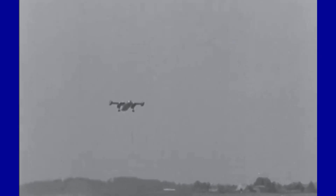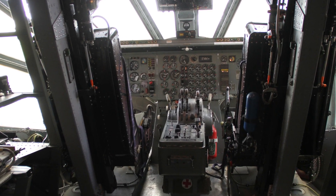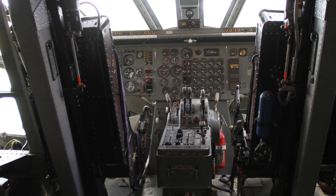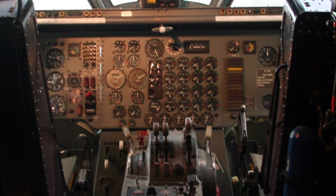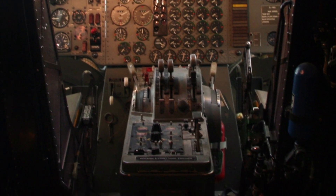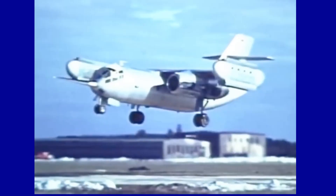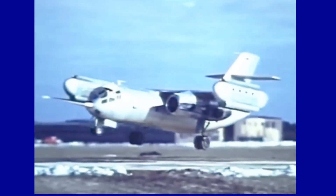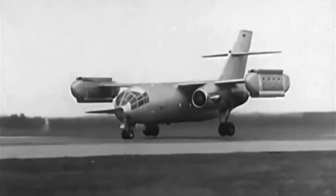The epic of the Dornier DO-31 is a story of bold innovation and daring challenges. This extraordinary aircraft, with its unique vertical takeoff capability, raised the eyes of the world to new horizons in air transport. Despite the technical and political difficulties it encountered along the way, the Dornier DO-31 remains an icon of aeronautical research and engineering of its time — a symbol of unparalleled ambition and progress.